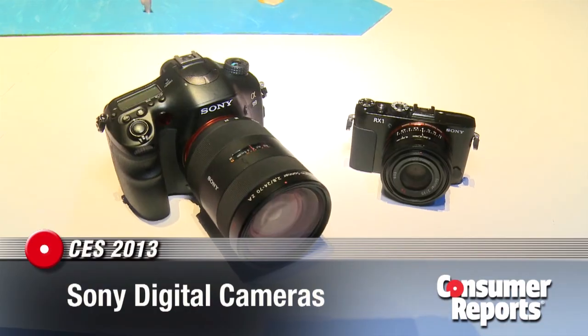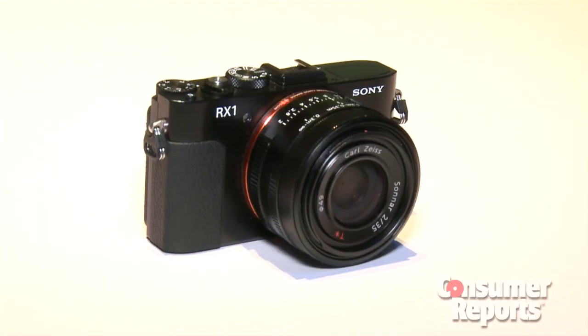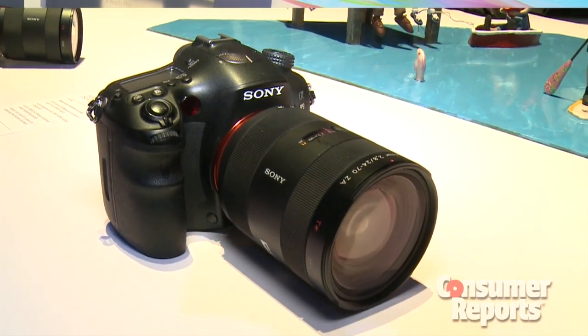This is the year of the full-frame sensor camera, and Sony's been at the forefront of doing these types of cameras. They have two on view here: the RX1 and the A99 SLR-type camera. Both are 24 megapixel cameras — that's a lot of megapixels.